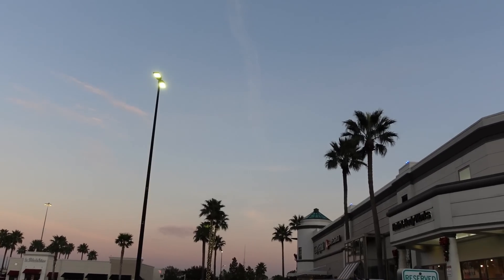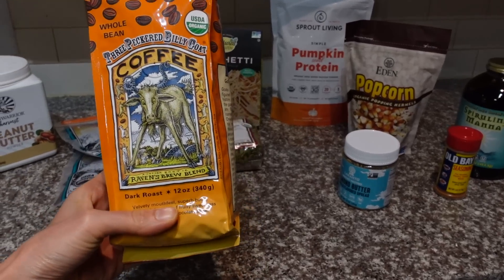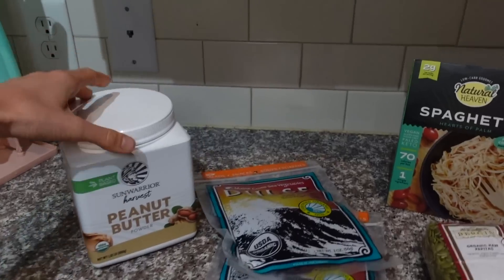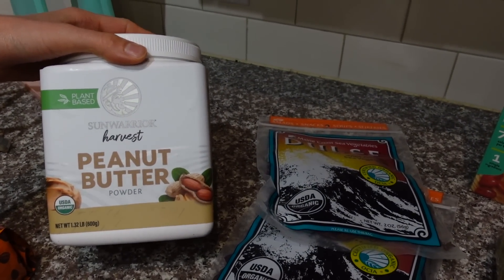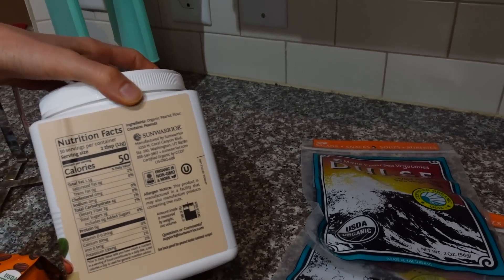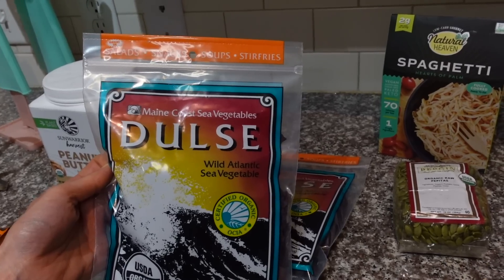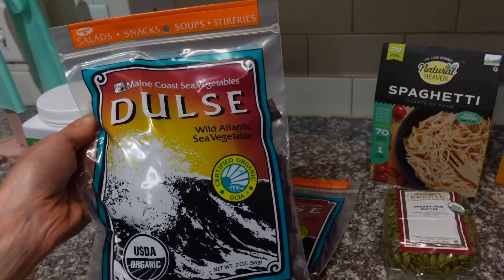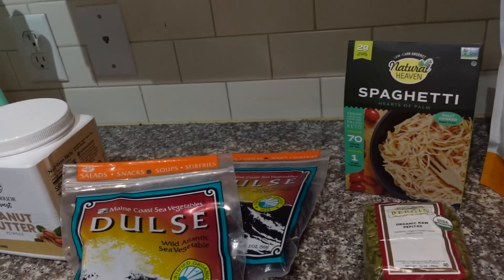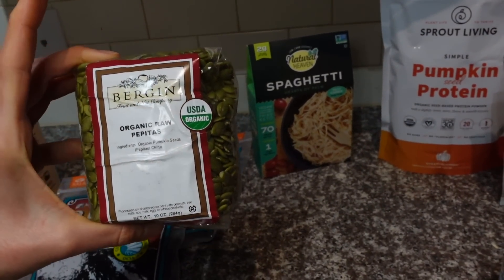I ordered some things on iHerb — I thought I'd share. I got another bag of the Three Peckered Billy Goat — I am loving this Ravens Brew coffee. I've been getting the whole bean; they also sell ground versions. Sun Warrior is one of my favorite vegan protein brands and they came out with a peanut butter powder like PB2, so I got that — it's a large container and I go through it quickly. I also got more dulse — this stuff is so good. Unlike nori, it's red, soft and chewy, with an almost sweet and salty taste. Not for everyone, but I am hooked. I also got natural heaven hearts of palm spaghetti, and pumpkin seeds, which are one of my favorite seeds.